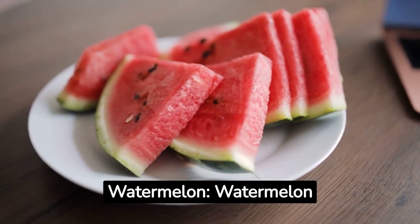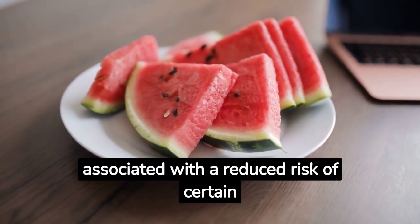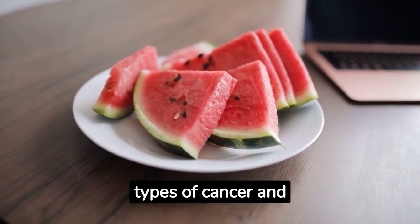Watermelon. Watermelon is rich in lycopene, an antioxidant associated with a reduced risk of certain types of cancer and improved cardiovascular health.